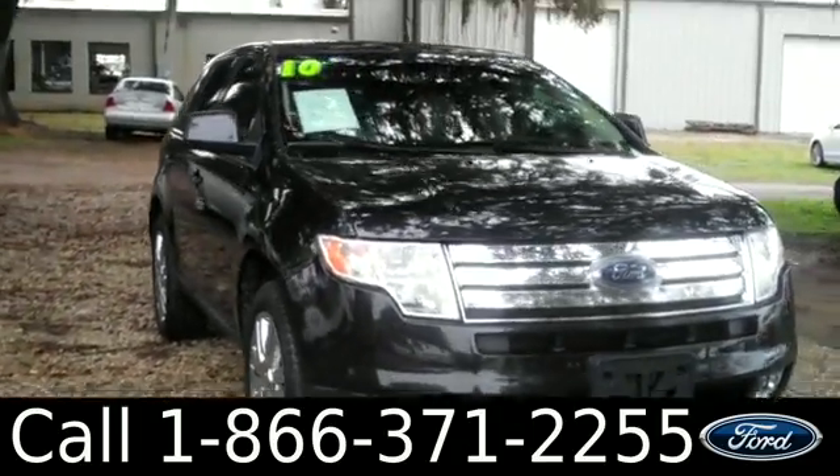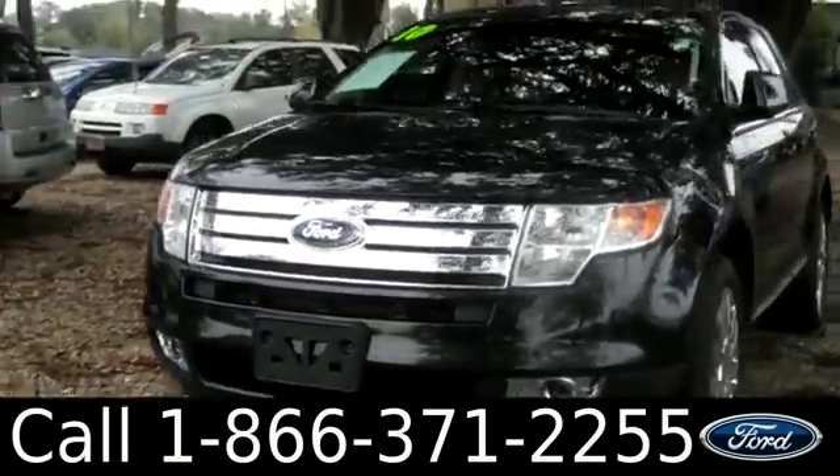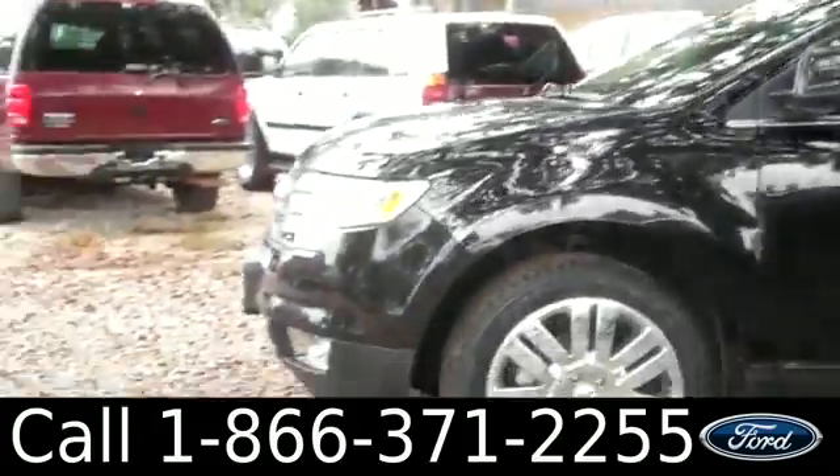Ashley here with SantaFe Ford. You're looking at a 2010 Ford Edge. Remember, you can check out all of our inventory online by visiting SantaFeFord.com. You can also get a free Carfax and view more pictures of this Edge.